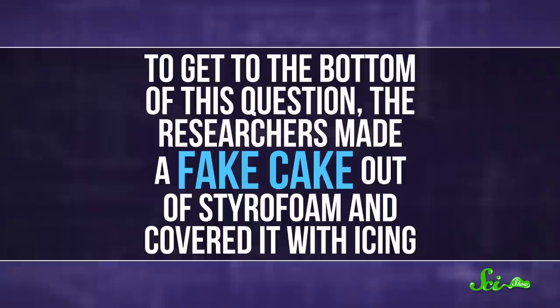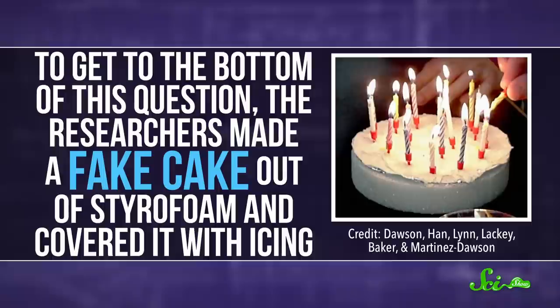To get to the bottom of this question, the researchers made a fake cake out of styrofoam and covered it with icing. Then they stuck in some candles. Even though the cake was a lie, they wanted to simulate an actual party as closely as they could — especially to make sure that whoever was blowing out the candles would be salivating. So they had a pizza party, you know, for science. After the pizza had stimulated their salivary glands, they lit the candles and blew them out.